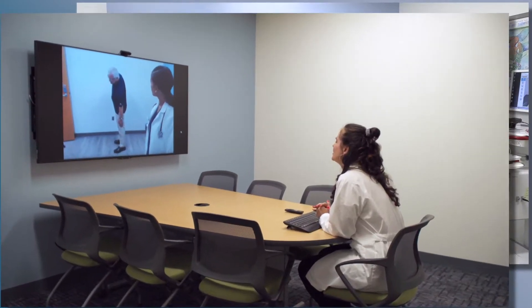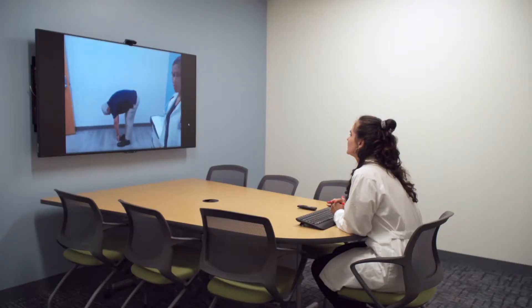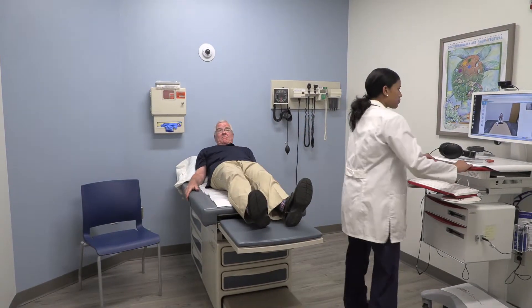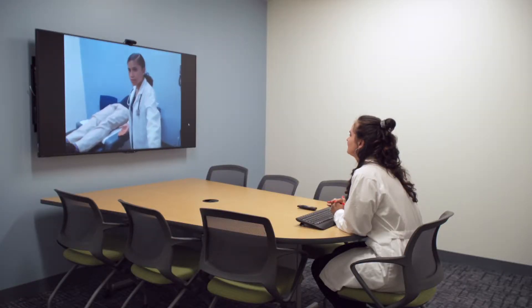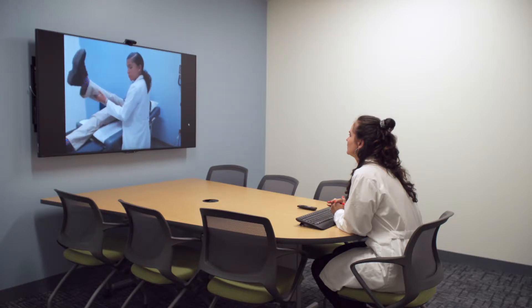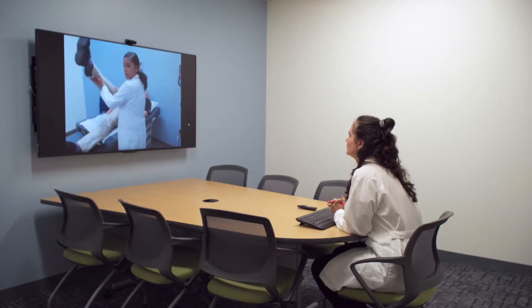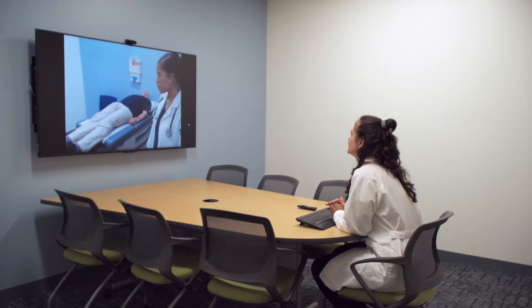Christy asks to have Joe rotate to the right side as well. Simone instructs Joe to bend to the right. Joe is also able to touch his toes. Christy then asks for some straight leg raises. Joe lies down and Simone adjusts positioning. Christy confirms she can see well and asks Joe to lift his left leg, then his right leg. Simone thanks Christy and has Joe sit back up.